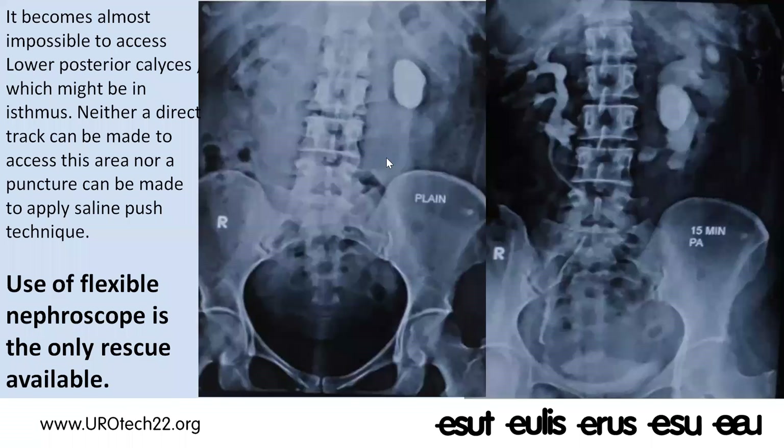You need a flexible nephroscope to reach into the posterior calyces of the lower pole. Making a track directly through the paraspinous musculature to that calyx may be very challenging if it is not located more medially or just anterior to the transverse process of the spine. Even using the saline push technique will be difficult in such cases, so you must have a flexible nephroscope ready.